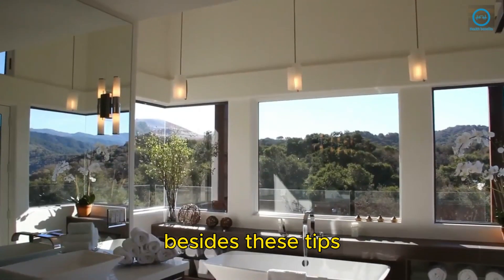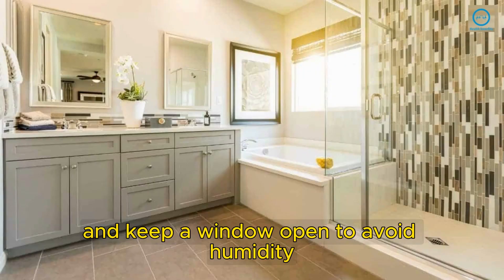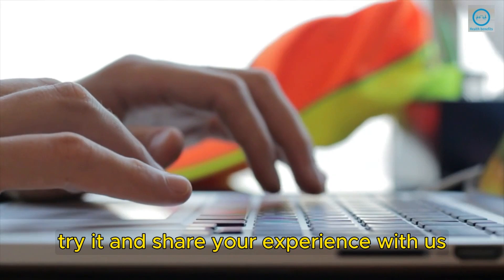Besides these tips, remember to keep the toilet lid closed and keep a window open to avoid humidity. Try it and share your experience with us.